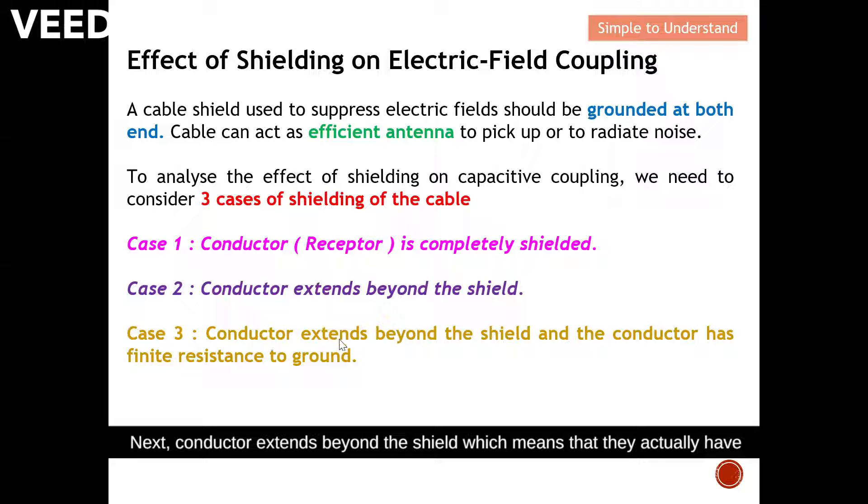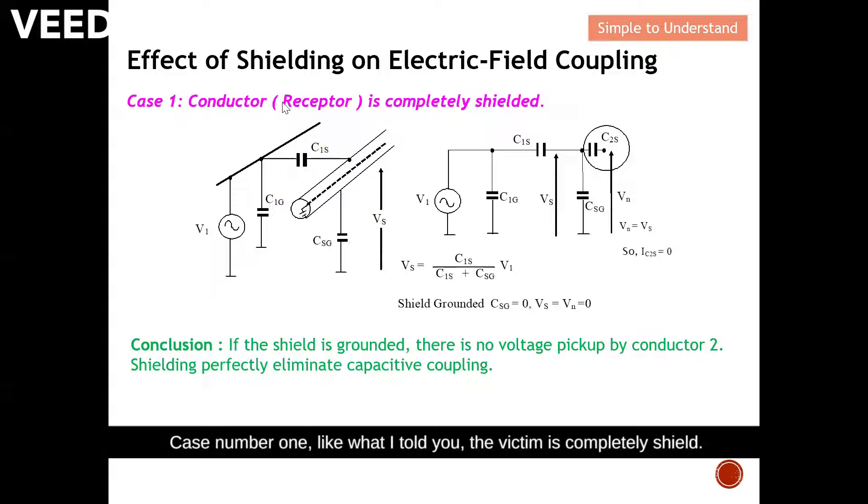In the third case, the conductor extends well beyond the shield, meaning there is a long piece of exposed conductor, and that conductor has finite resistance to ground. These are the three cases we are going to take a close look at. In Case 1, like I mentioned, the victim is completely shielded.